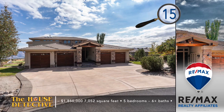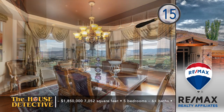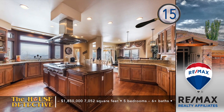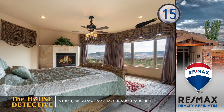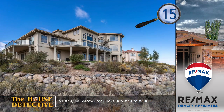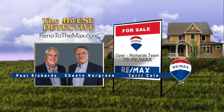Home number fifteen is one of the signature homes on the 9th fairway at Arrow Creek, with many distinguishing features inside and out. Greeted by an impressive entry framed by expansive rockwork, this custom home has five bedrooms, six full bathrooms, and two half baths. Views include the golf course, city, and mountains. The entire top level is the master suite, featuring a wet bar, fireplace, balcony, and an impressive master bath with a jetted tub. With over 7,000 square feet including a daylight basement with wet bar and rec area, asking $1,850,000. Call the Dyer-Richards Team at RE-MAX at 78RE-MAX — 787-3629 — or visit renotothemax.com.